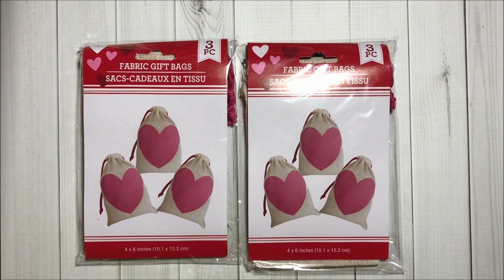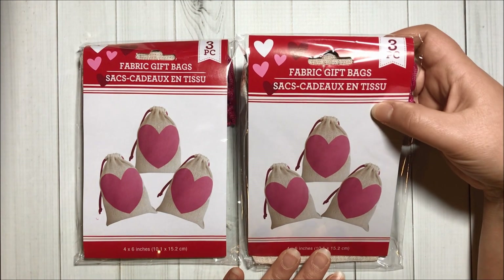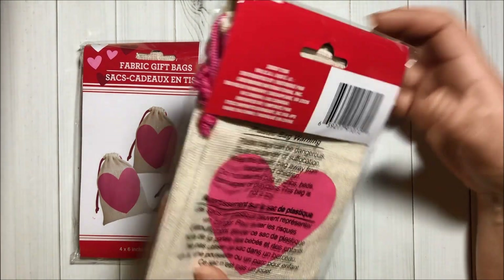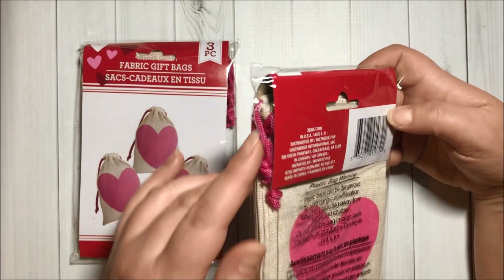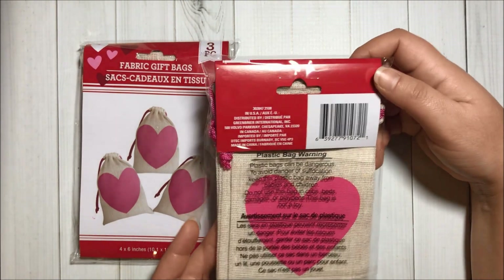Then I got two packs of these fabric gift bags. They come with three pieces inside and they measure four by six inches. The pink hearts are a pretty color so I had to grab two of them. And here is the string — also a nice color.